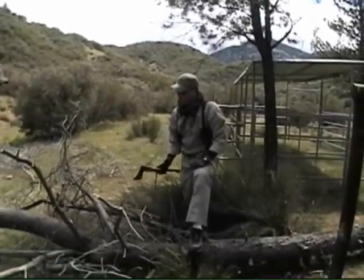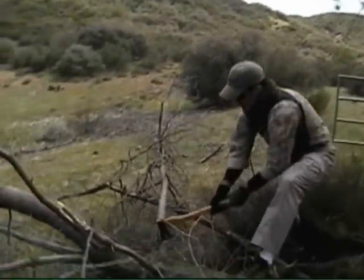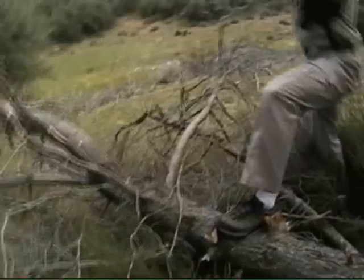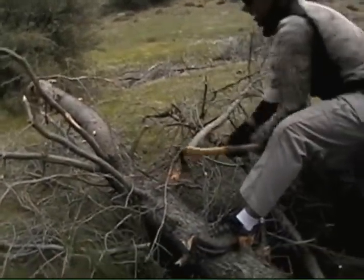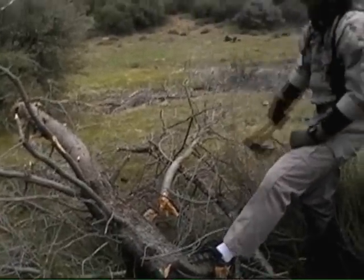Step back for a minute, Matt. Once again — Cold Steel Trail Boss. How big would you say that branch is? That's at least three inches in diameter. Three-inch diameter branch? Yep. There you go. Trail Boss.